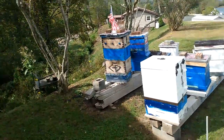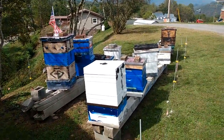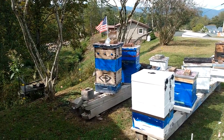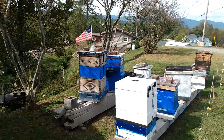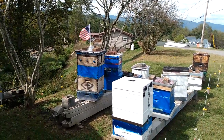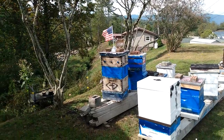Hey y'all, Earl here, Hillbilly Beekeeping. Checking out the girls. I found them getting in the trash can trying to get some pop yesterday, so I made them up some Apis Biologics sugar water with peppermint oil.